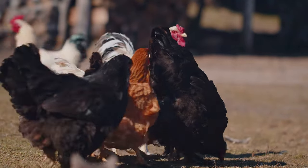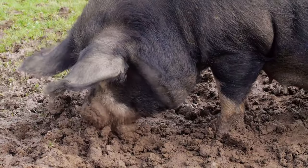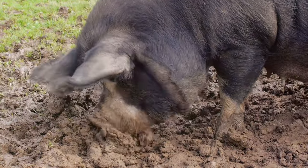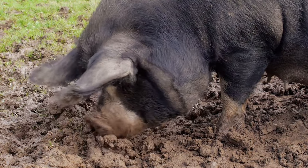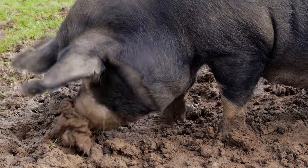Our exploration didn't stop there. We hopped with rabbits, honked with geese, and even mingled with llamas and alpacas. We've encountered donkeys, mules, bees and quail. We've marveled at the mighty bison and the exotic emus.